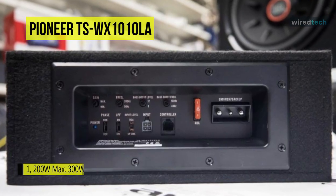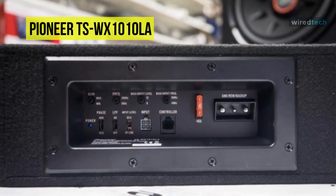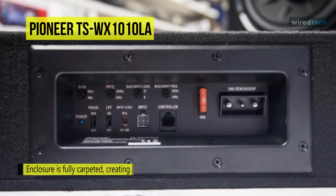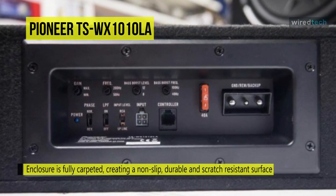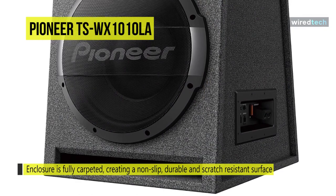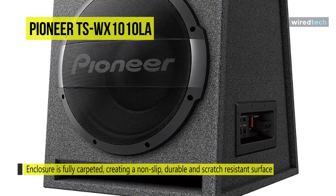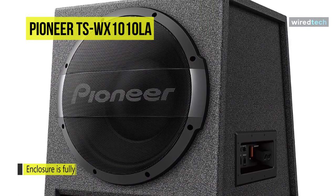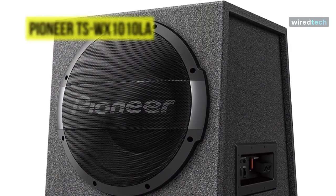The enclosure is fully carpeted, creating a non-slip, durable, and scratch-resistant surface. For controls, its user-adjustable controls include an LPF, phase control, variable bass boost level, and bass boost frequency adjuster to provide enhanced subwoofer control.